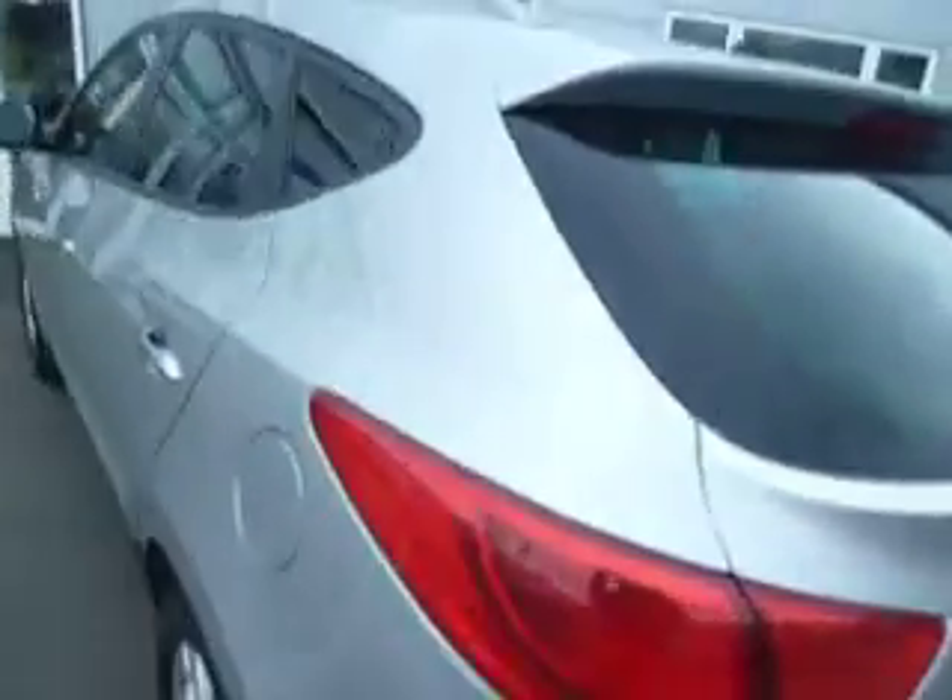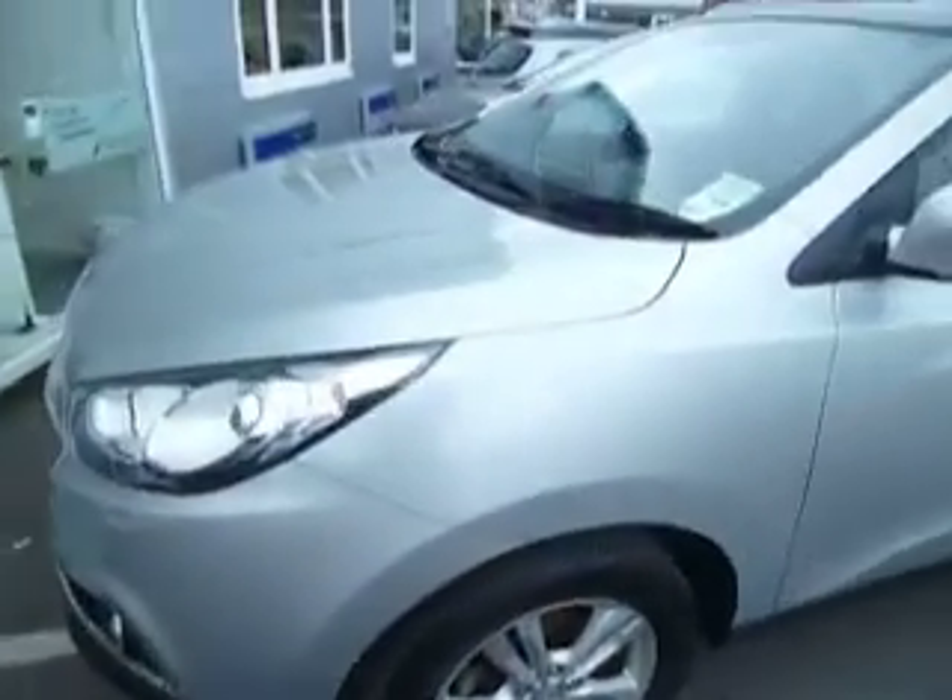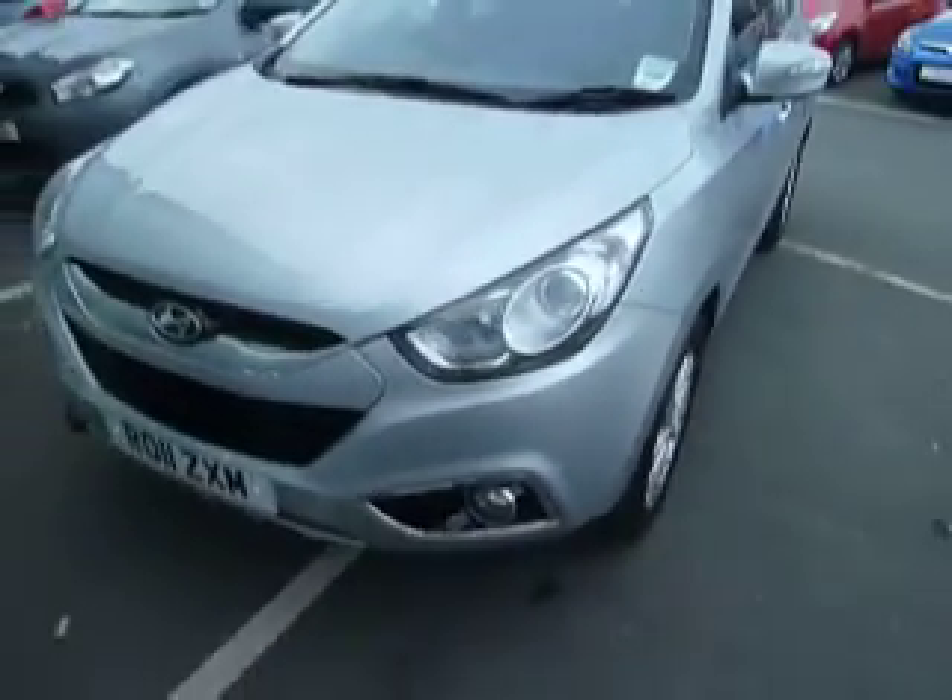If you'd like any more information on this car or would like to book a test drive, please contact myself, Steve or Julie on 01691 666 1111.